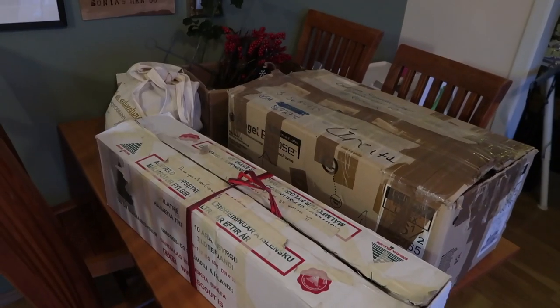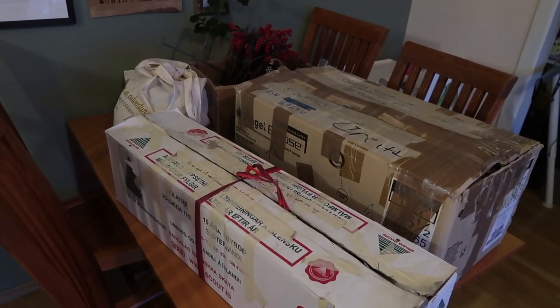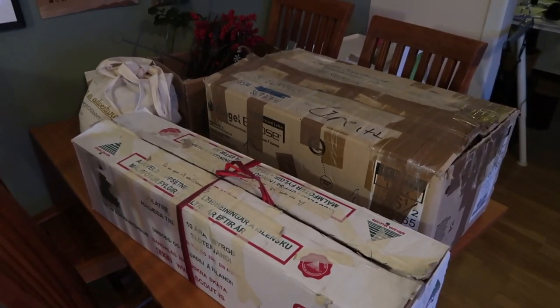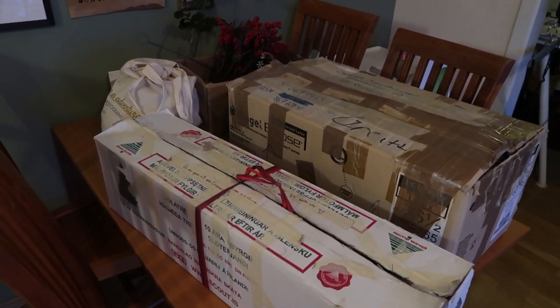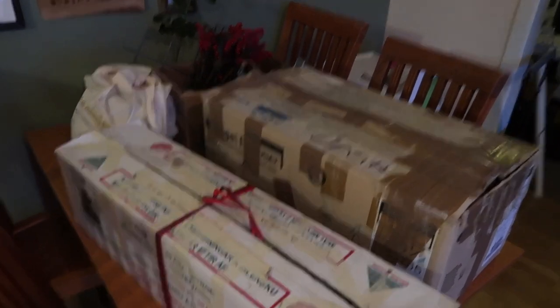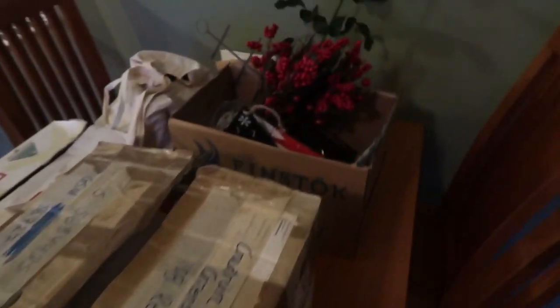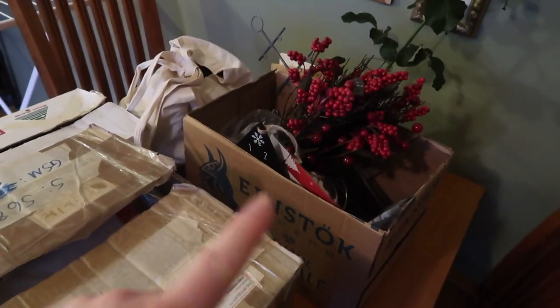Santa is here! Last year we were back in Edinburgh so we kind of decluttered. So this is a lot less than we used to have, which I think is actually really good. So this is the artificial tree, and this is all the Christmas decorations for the tree.